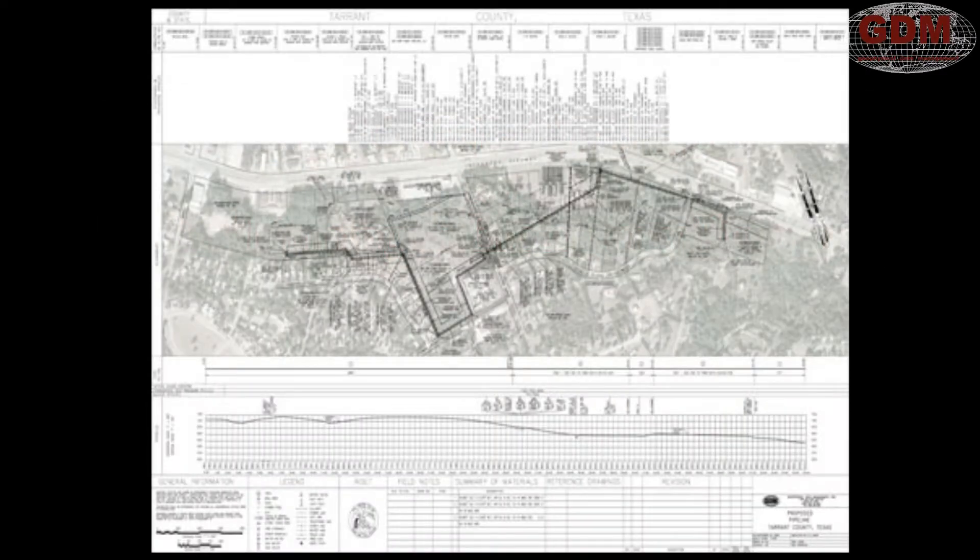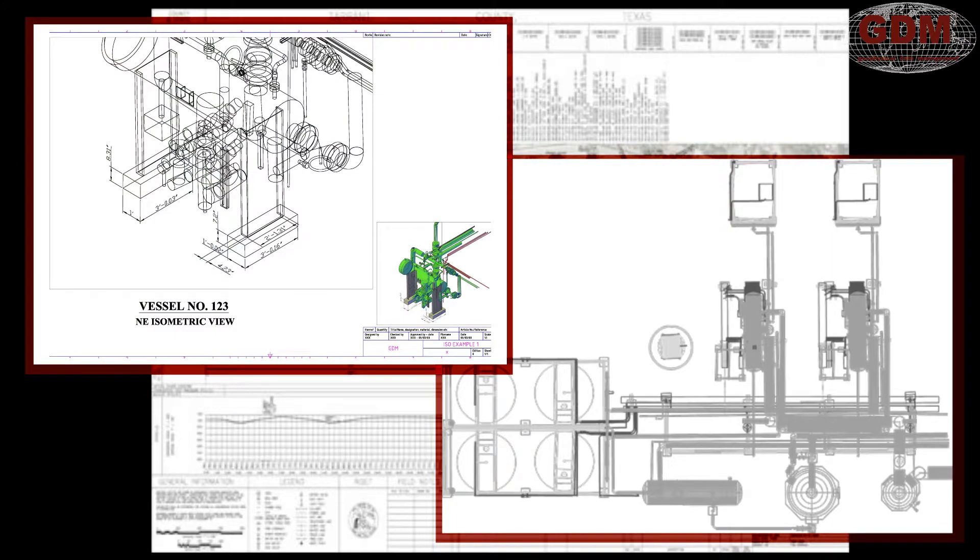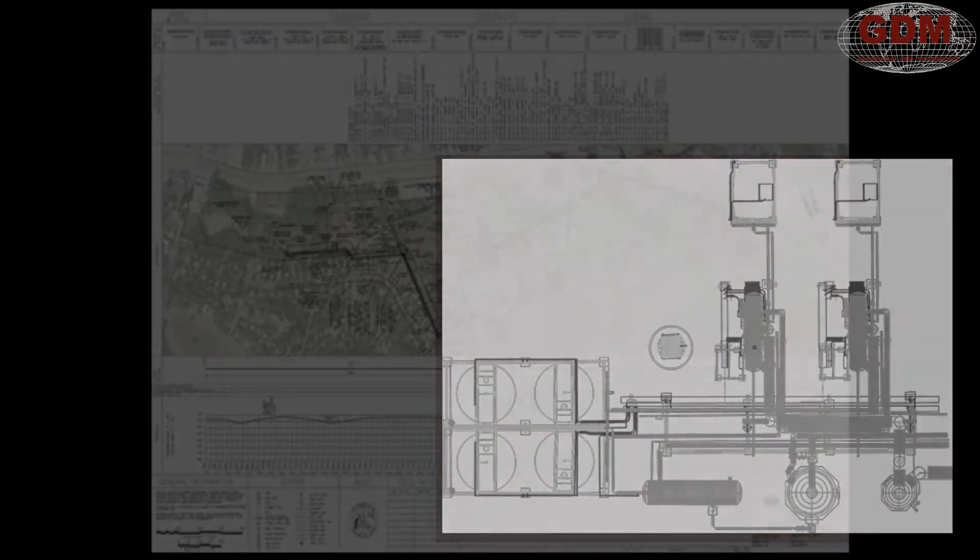Current documentation standards for plant process facility infrastructure provide little help for safety and security personnel. Two-dimensional line drawings are standard for pipelines. Compression stations and refineries often have two-dimensional drawings or isometric drawings. However, even these offer limited use for first response and safety professionals.